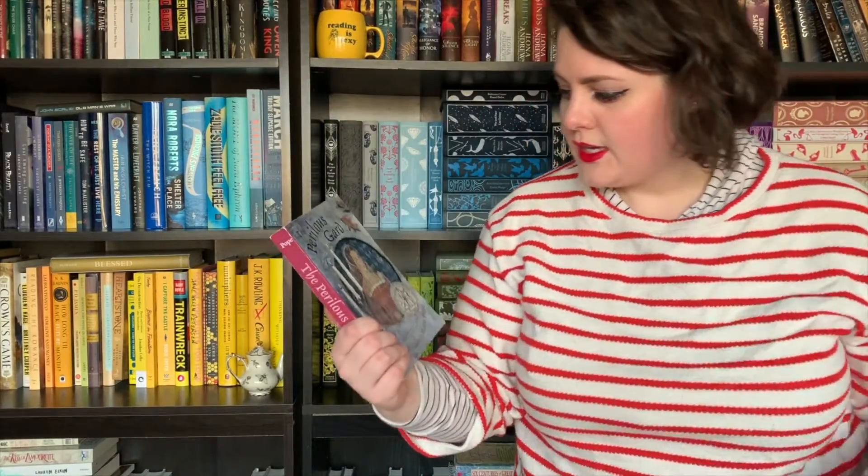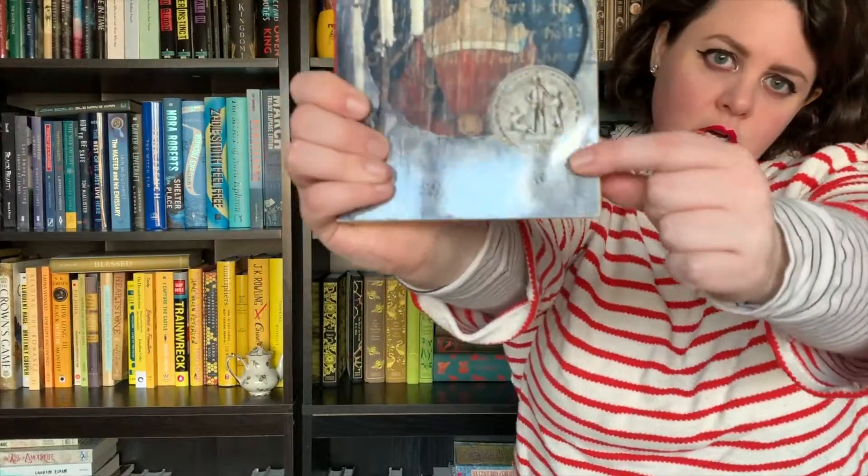Number fourteen: do you have a book with an award stamp on it? Absolutely I do. The first one that comes to mind is The Perilous Guard, which is right here — it is a Newbery Honor Book winner. This is a fantastic, I feel like a lost classic of YA, and it has fae and it's set during the end of Mary's reign and the beginning of Elizabeth I's reign. And it's super good.